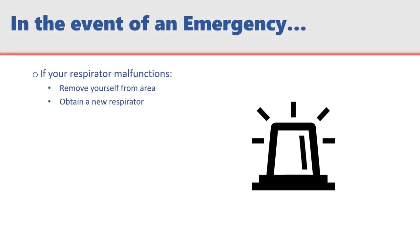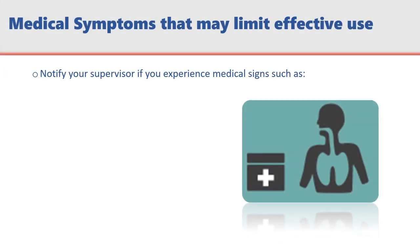If you suspect leakage or your respirator malfunctions while you are in a protection designated area, promptly remove yourself from the area and obtain a new respirator. It's important to recognize and notify your supervisor of any medical signs and symptoms, such as shortness of breath or dizziness. These symptoms may limit or prevent effective use of respirators.